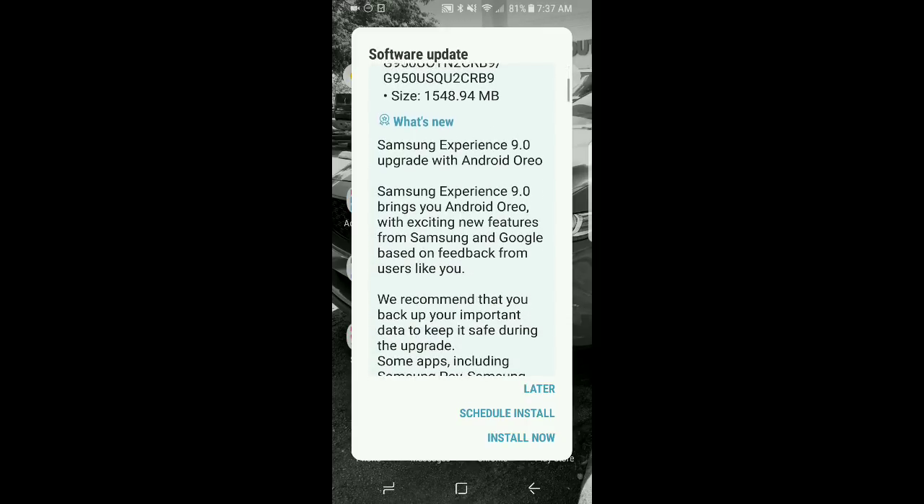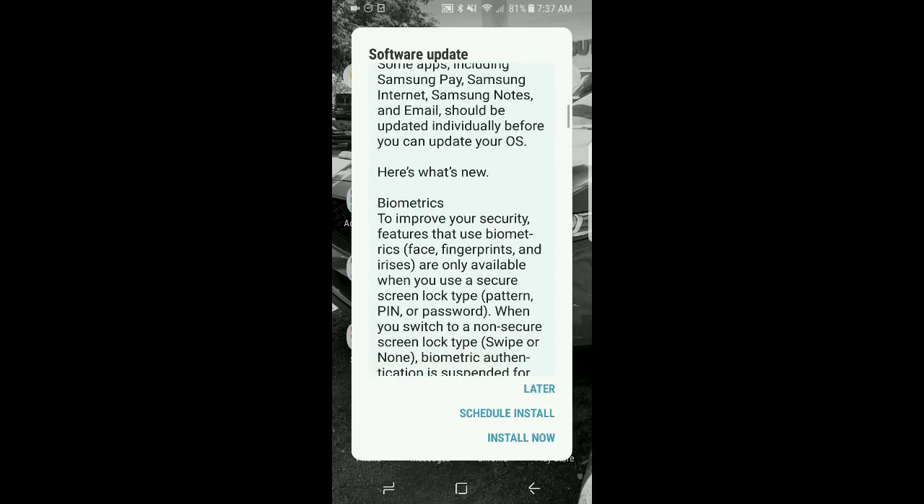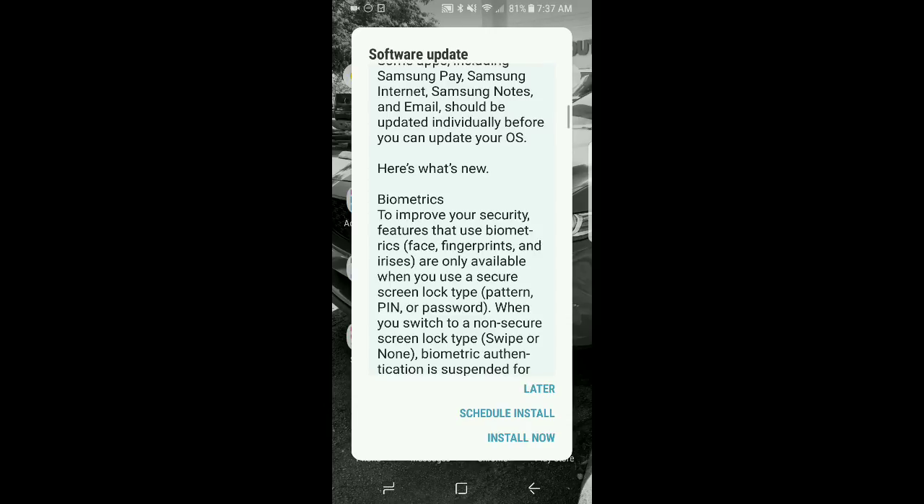Super excited here because I got the update. I'm on Sprint. I don't know if anybody else has gotten this update on T-Mobile, AT&T, Verizon, or what other carriers are out there. But it comes with a boatload of updates on the biometric side.